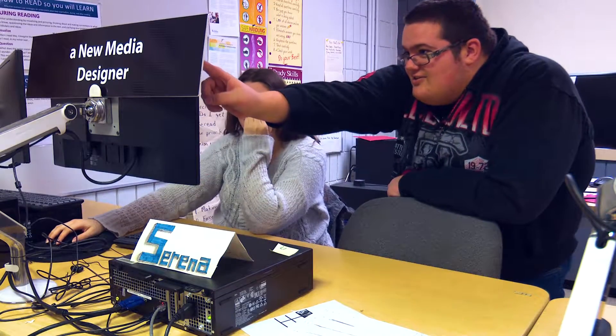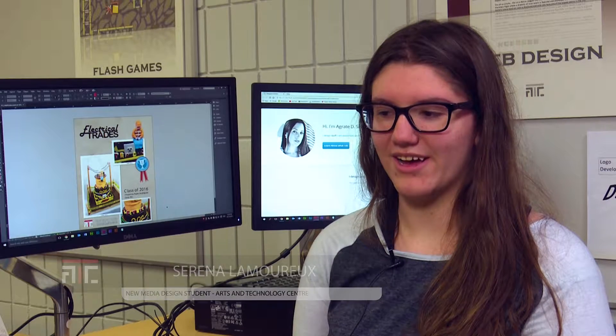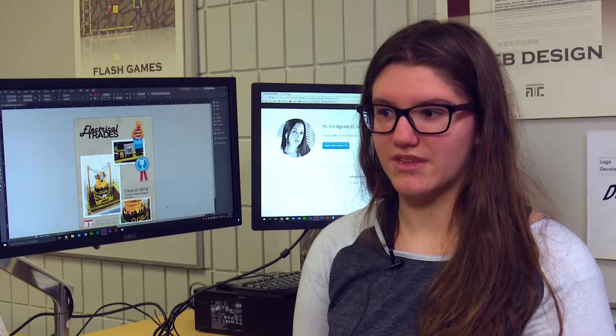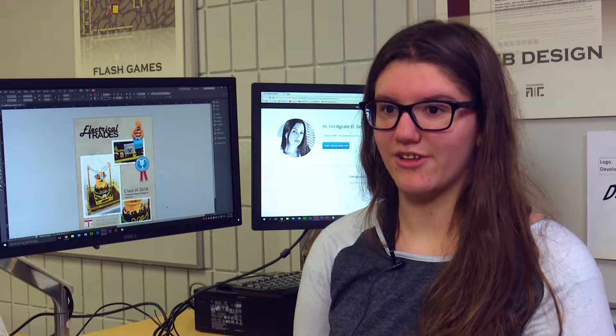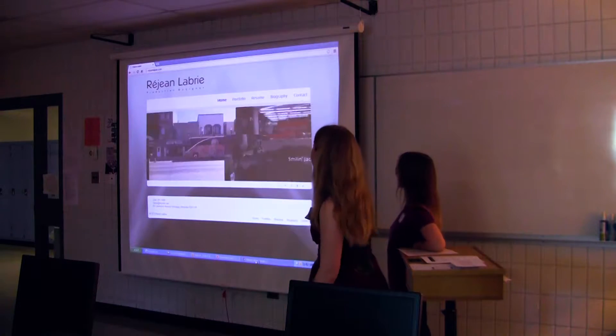As well, there is a high component of business skills and project management skills involved. It has given me knowledge about how to build websites, how to create pages, and also just being able to style the page. New Media Design will teach you skills for coding, web design, and business communication.